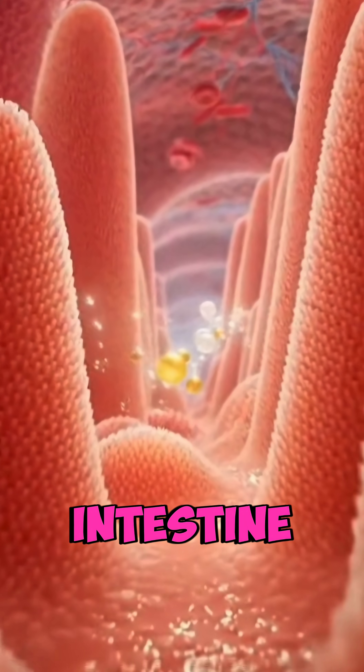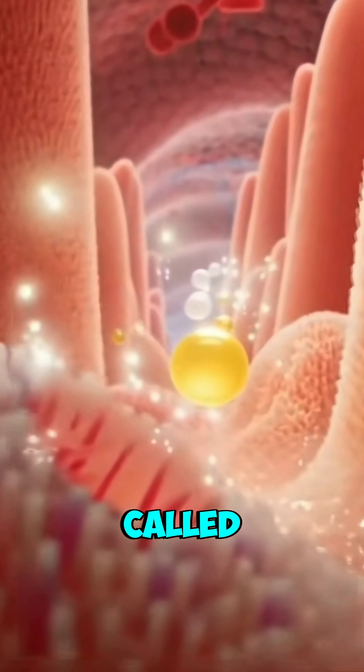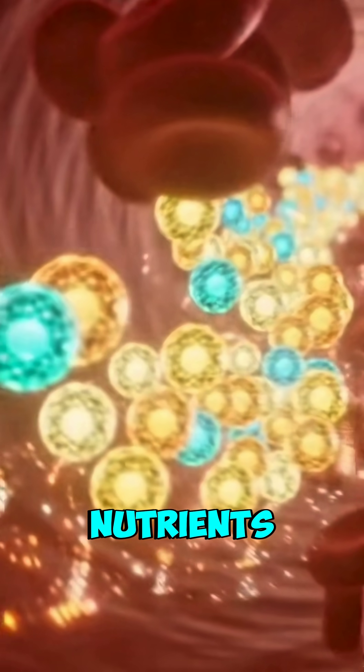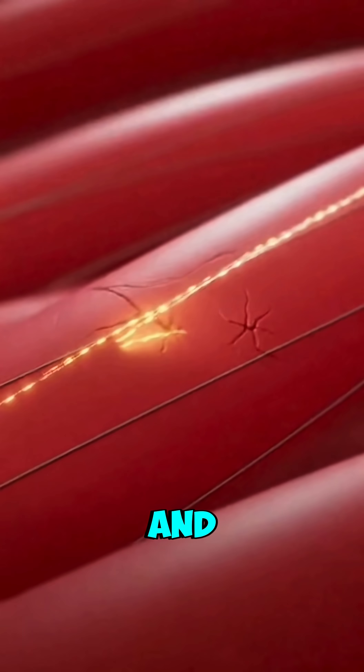In the small intestine, nutrients from the chicken are absorbed through tiny structures called villi. These nutrients enter your bloodstream, delivering energy and supporting muscle repair and growth.